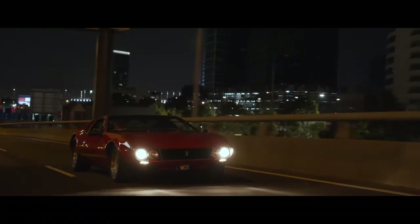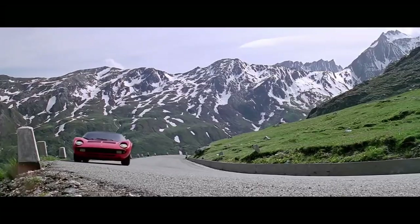He really put himself on the map when he worked for Lamborghini and designed the chassis of what many call the first supercar, the Lamborghini Miura.